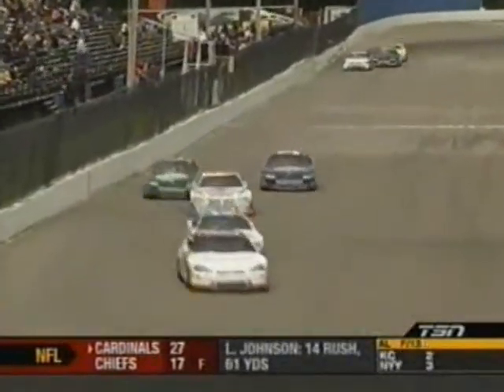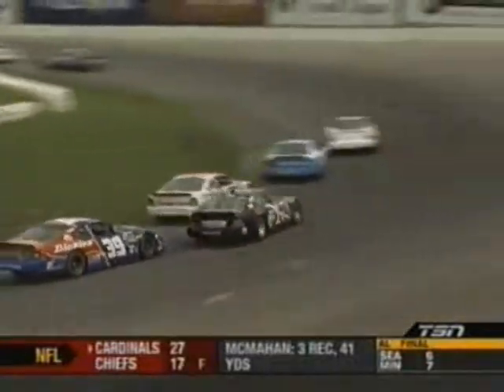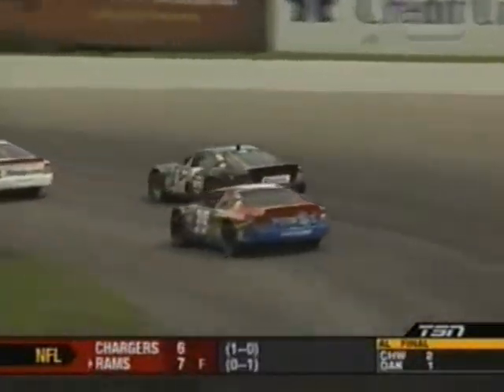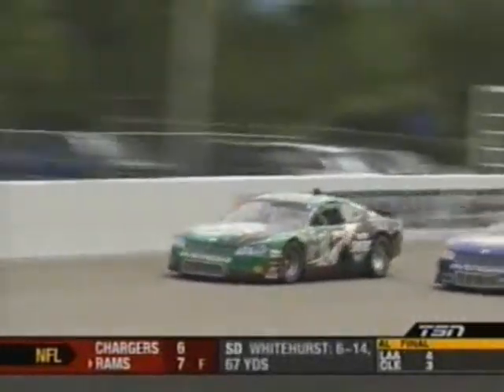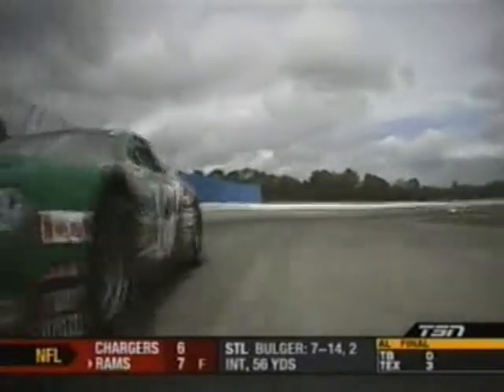Now the crew chiefs have to really start considering when they're going to bring their driver to pit road and what adjustments they're going to make. Or do they have to? If it's green the entire way, can they go the entire distance on fuel? The horsepower we're making — it's really a crapshoot. The Chevrolets, they say, can go the distance green. The Dodge and Ford? They're a little more hungry.